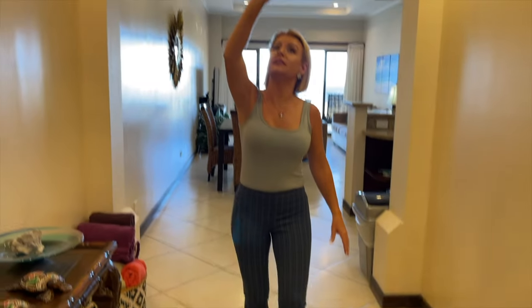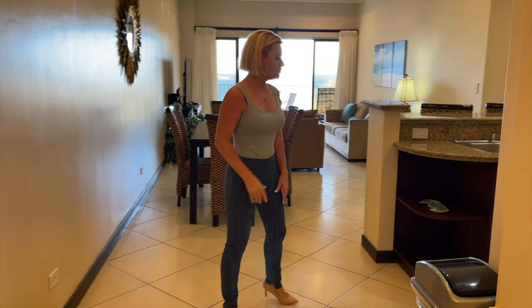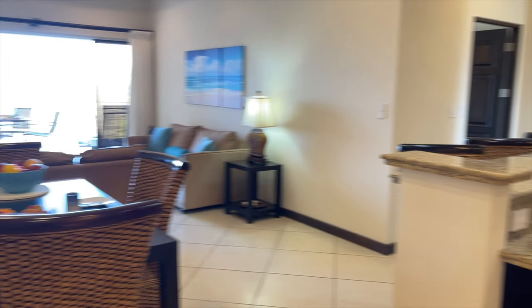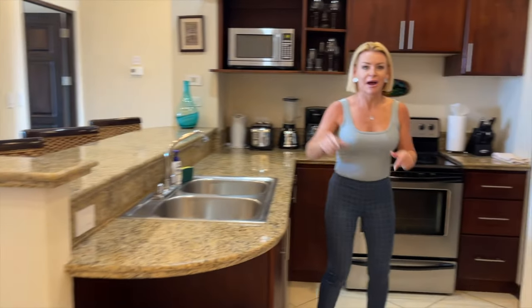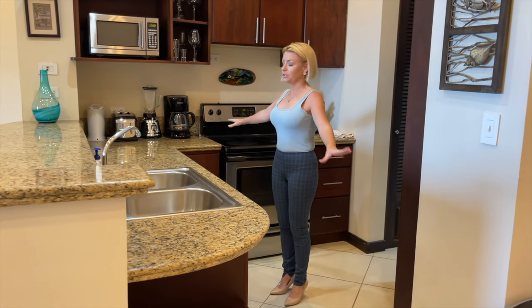Really nicely done. I like the quality of Flamingo Towers. There's a nice architectural detail when you walk in — large diagonal tiles. Really like the style of Flamingo Towers. So here's your kitchen. This is fully stocked; it's currently being used as a vacation rental, so everything you need is here. You just bring your toothbrush.